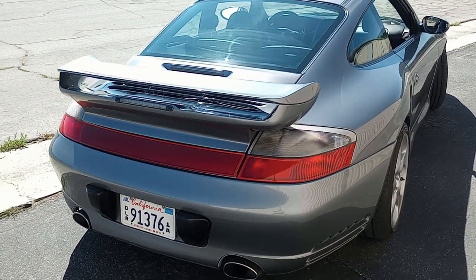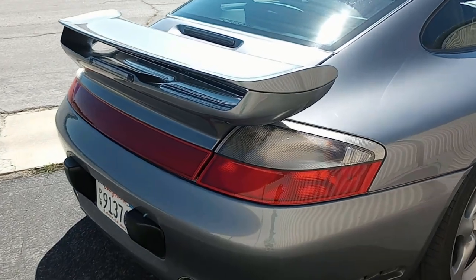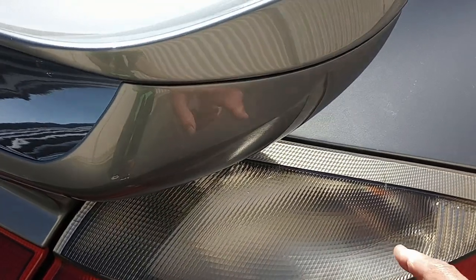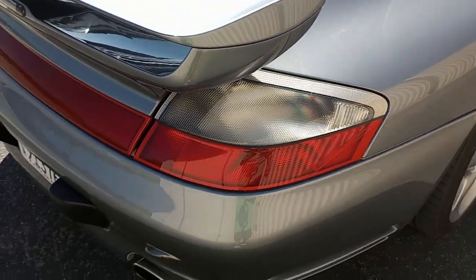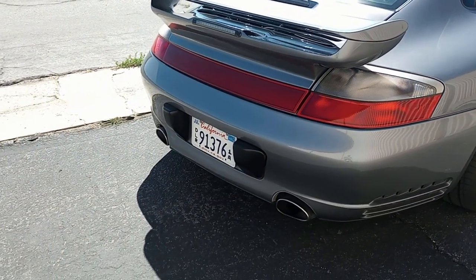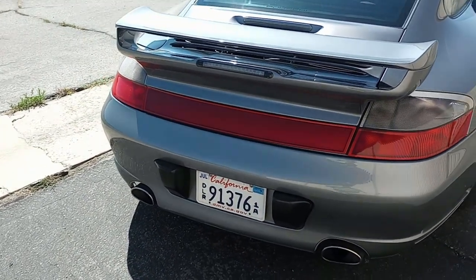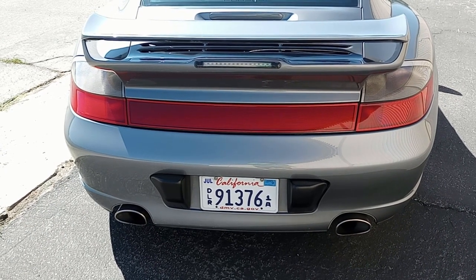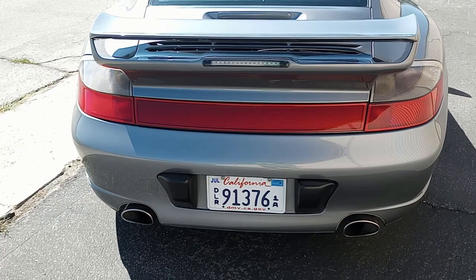It has a new third brake light — those do often break. It does have the standard Porsche taillight stress cracks, which are standard in the early 996 Porsches and no big deal at all. That's how you know it's an original car — it has original taillights. It also shows the car hasn't been in a major wreck, because it doesn't have new taillights.